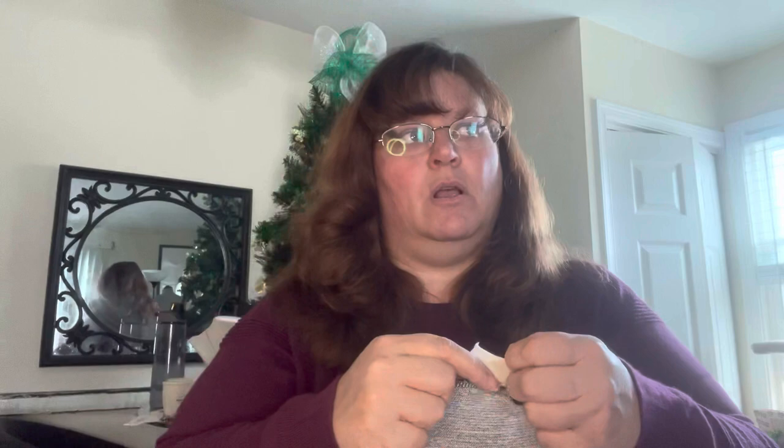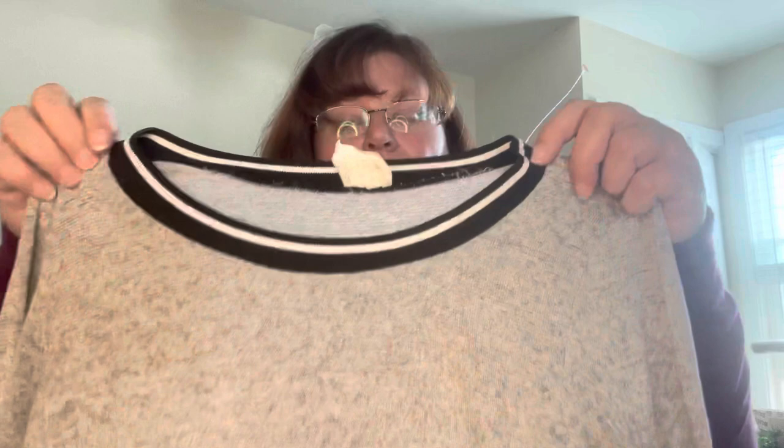Next one — never found this in a thrift store before. This is Caution to the Wind — that's either an Anthropologie or Urban Outfitters brand. It is a basic, very lightweight long sleeve gray T-shirt with a crew neck that's like black and white. Long sleeve shirts are $3.75.